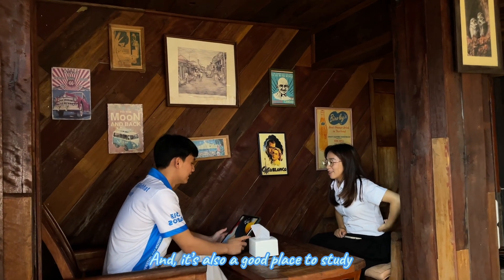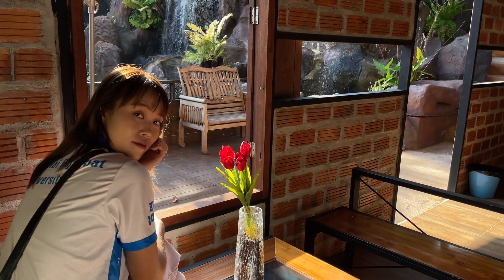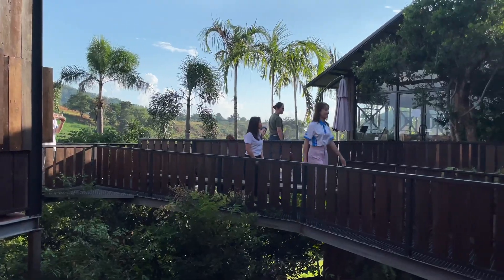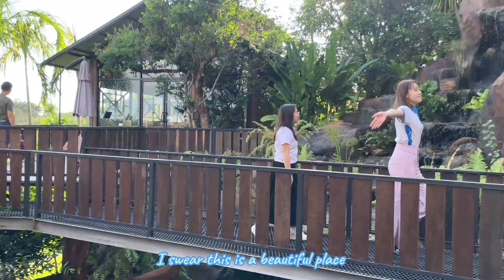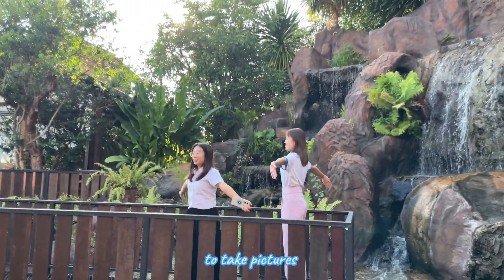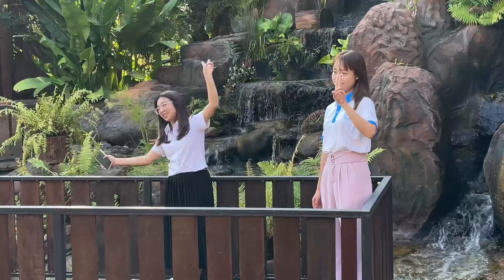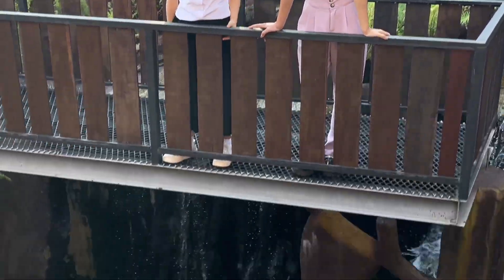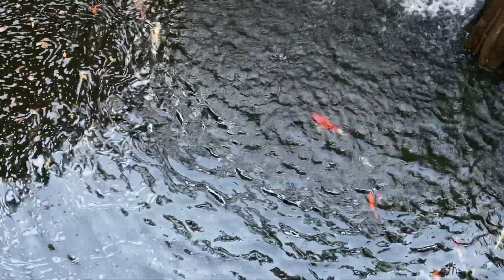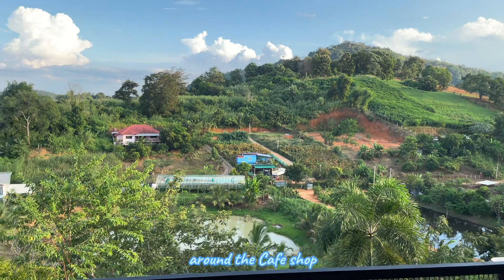And it's also a good place to study. As well, this is a beautiful place to take pictures. Here, you can also sightsee the sceneries around the cafe shop.